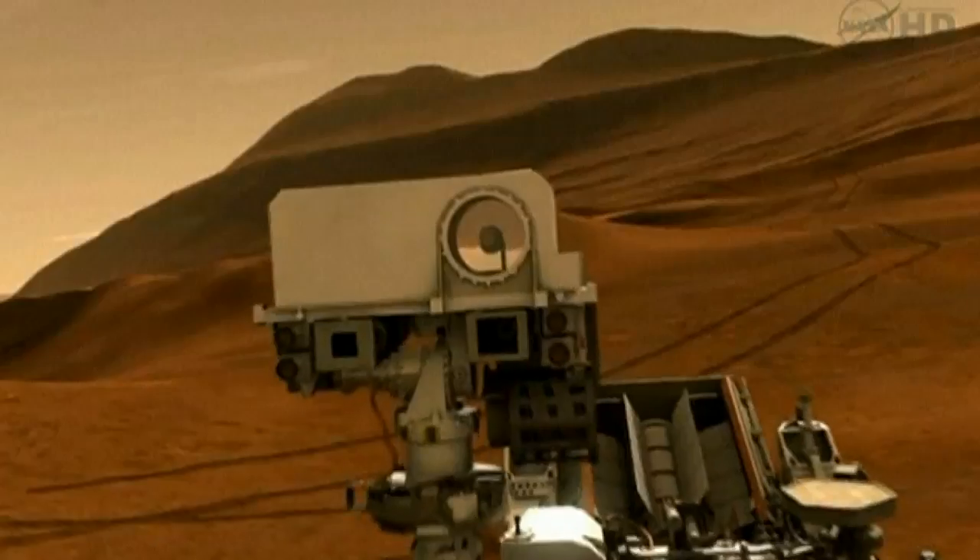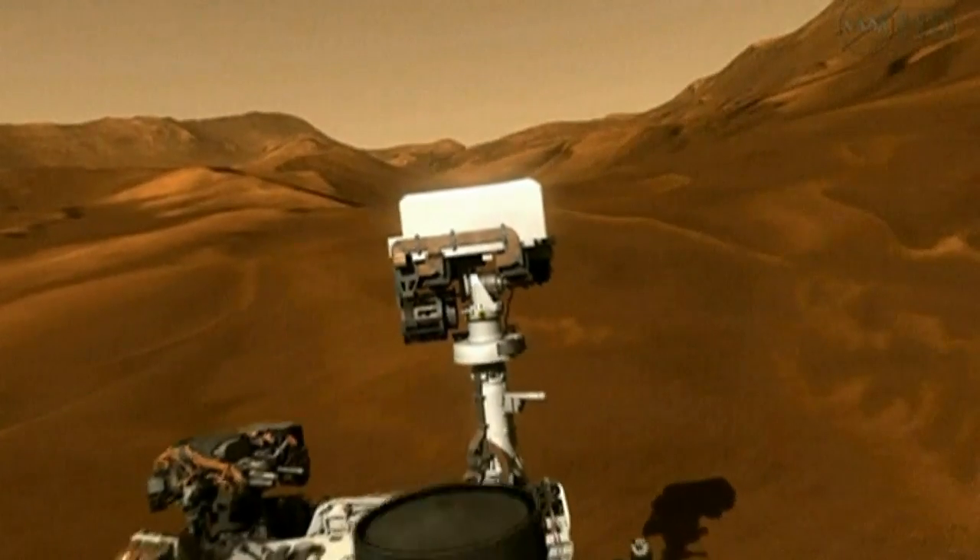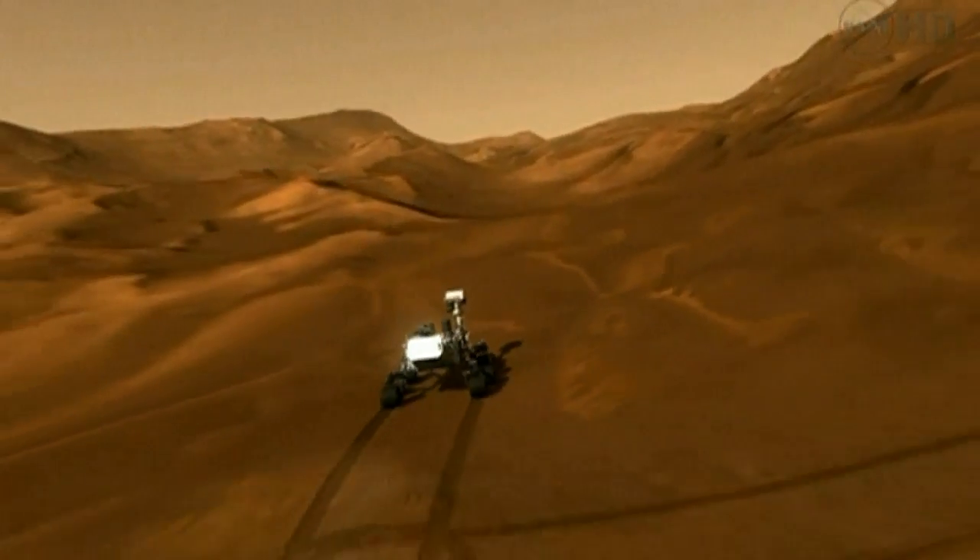Curiosity is expected to land on Mars next August and will spend two Earth years there exploring the Gale Crater. And there's no telling what we will discover.